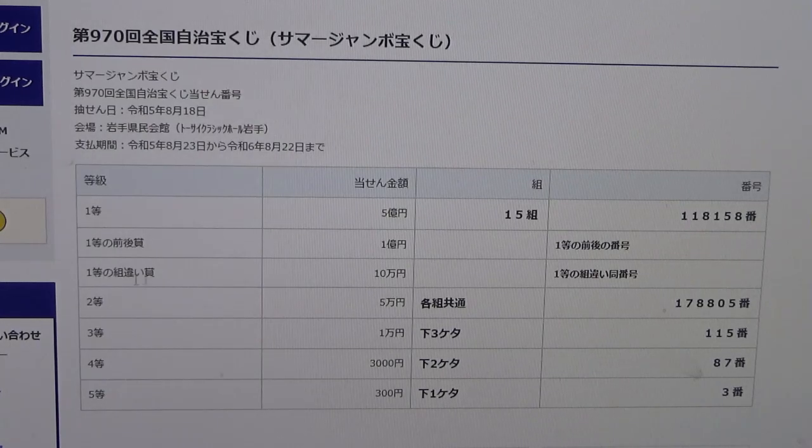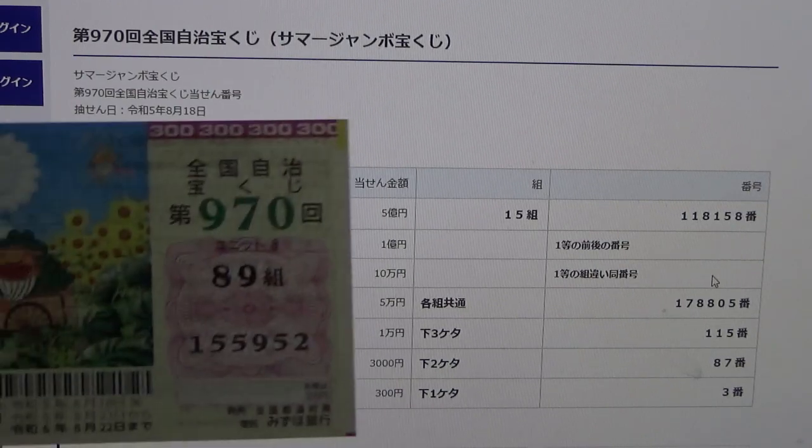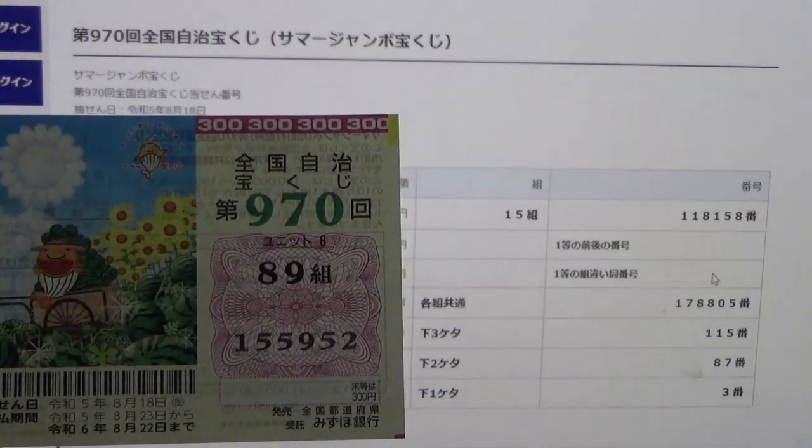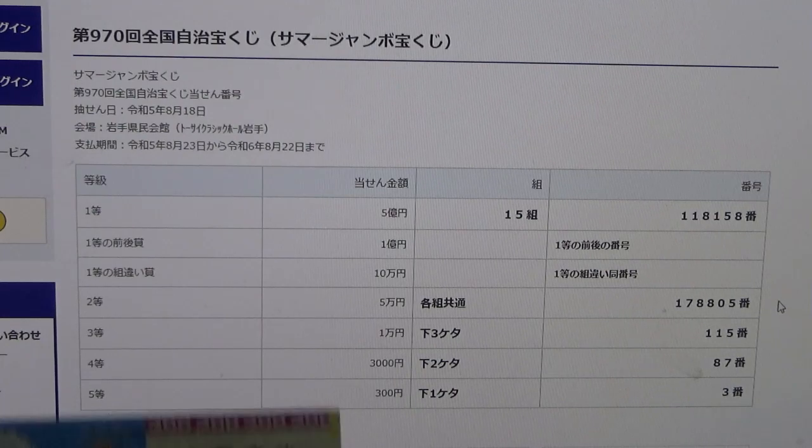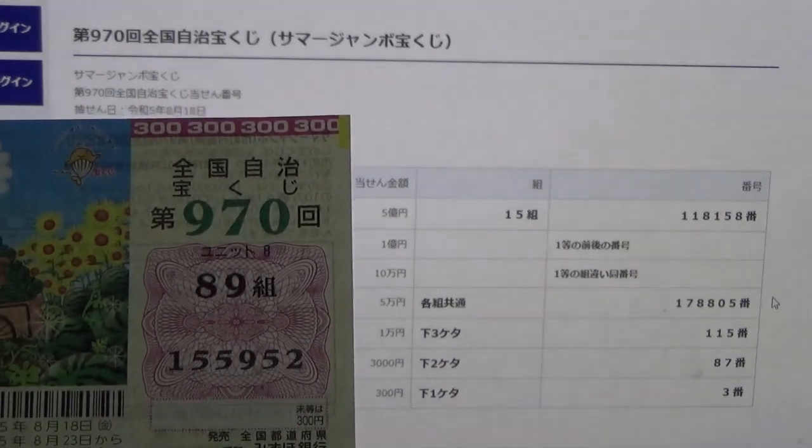To win the third first prize, Jumon-en, this means you can have any grouping number but you must have one of the first prize numbers. No good for me. To win the second prize, Jumon-en, this means you can have any grouping number but you must have these exact numbers in the exact order: 1, 7, 8, 8, 0, 5. No good for me.